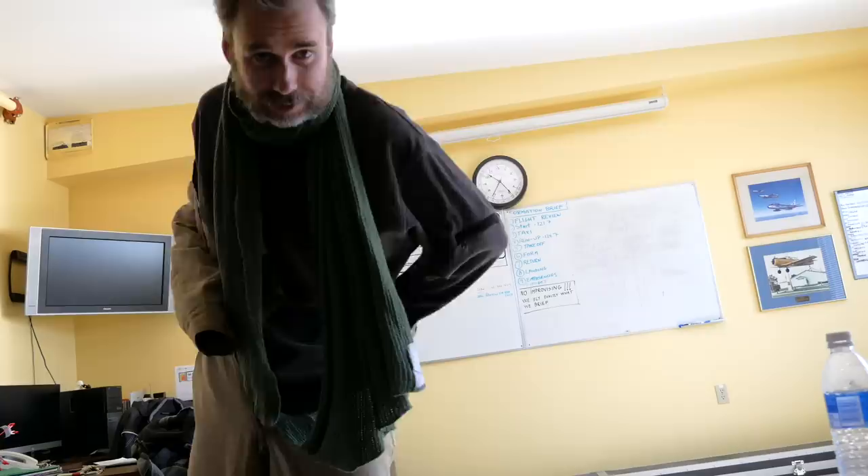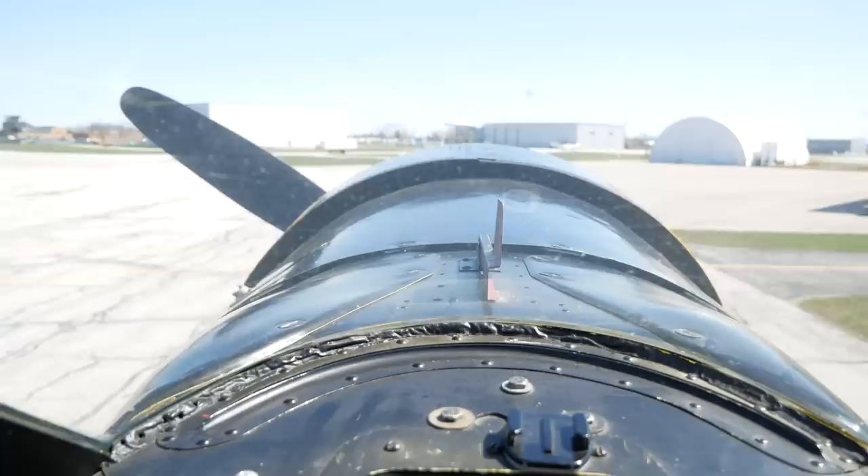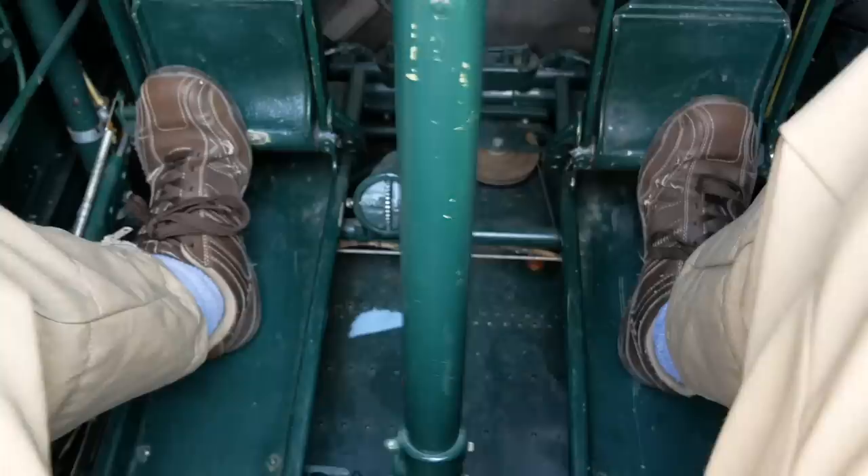No crew today, I'm completely by myself. I'm about to go face the hardest aircraft I think I'm ever going to face. I'm always nervous about a checkout on any new type, but I've never been more apprehensive than I am about this airplane.